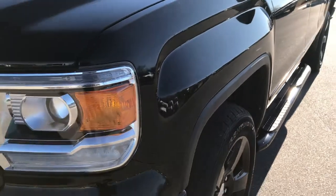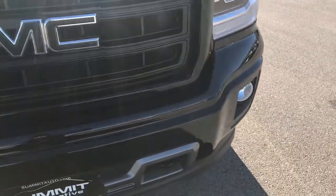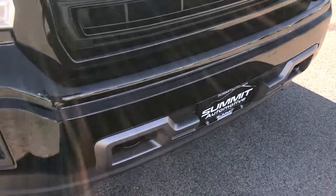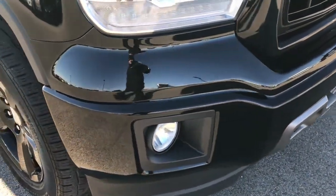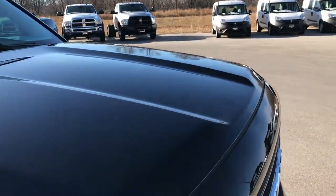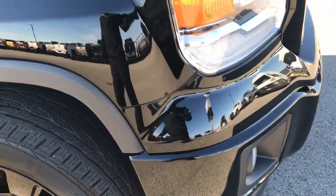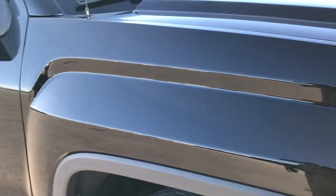No dents or dings on that front fender. It has the projector headlamps, factory fog lights, no dents, dings, scuffs or cracks on that front bumper. We shoot everything in 1080p, so if you have HD capabilities on your computer, tablet or smartphone device, turn them on right now — because it's like you're right here looking at the truck with me.